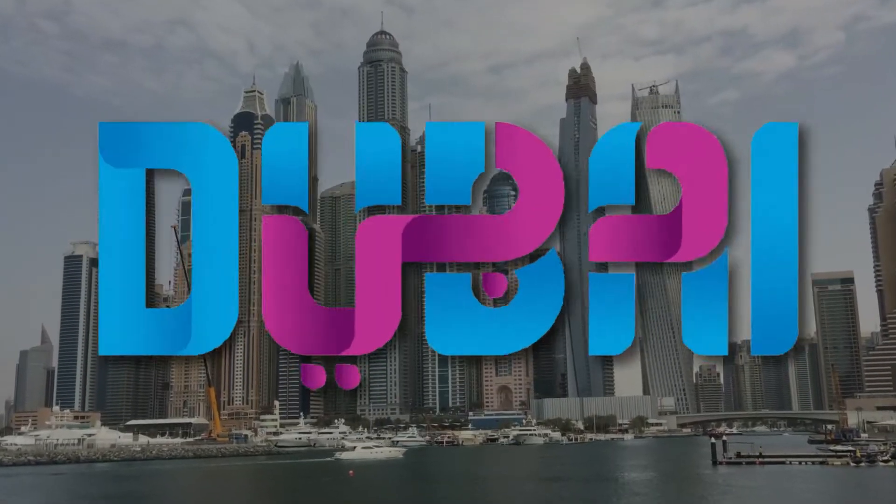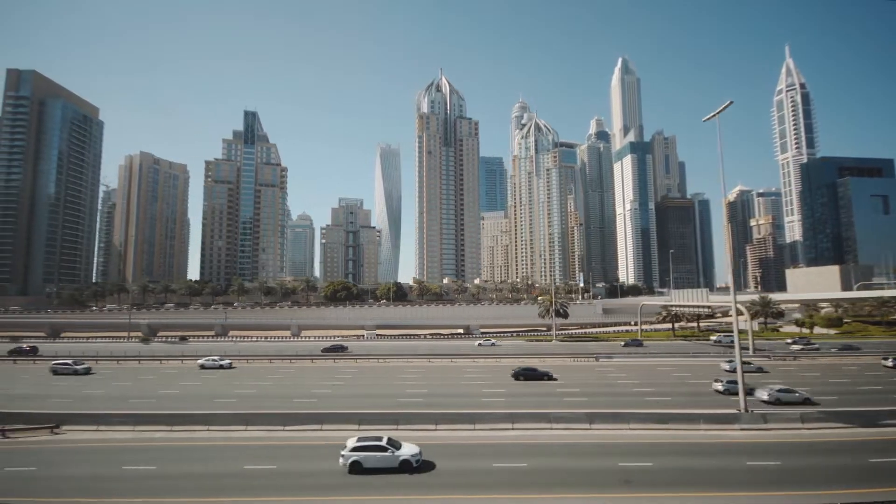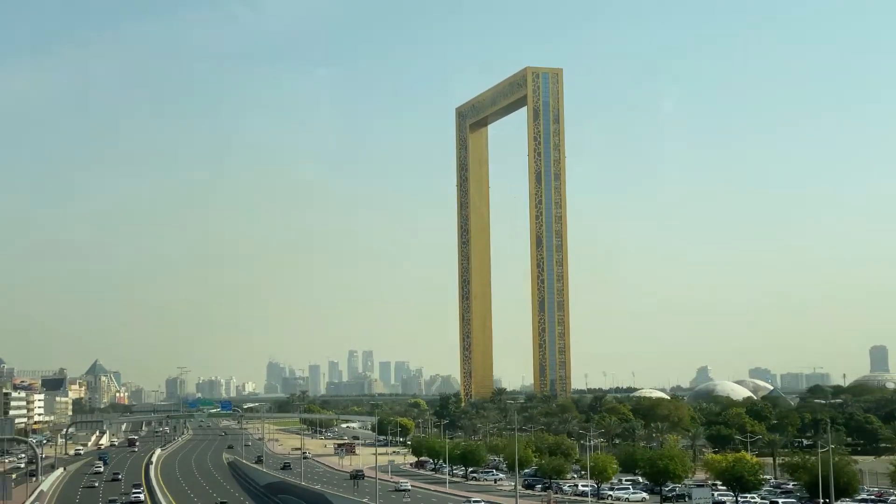Ladies and gentlemen, Dubai, known for its breathtaking skyscrapers, groundbreaking innovation, and relentless pursuit of the extraordinary. Dubai has become synonymous with pushing the limits of what's possible.